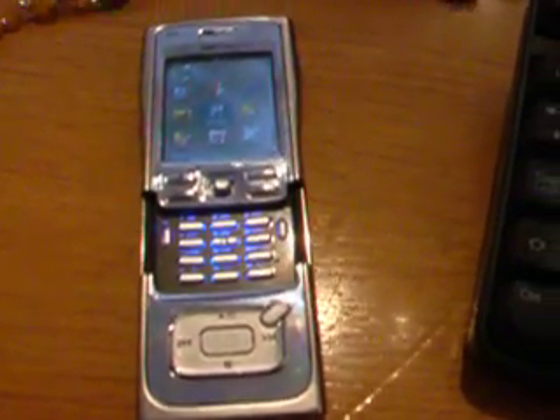Warning, the following may shock you. Basically what you have here is a Nokia N91, standard everyday 4GB version, with WiFi etc etc, but something rather unique.